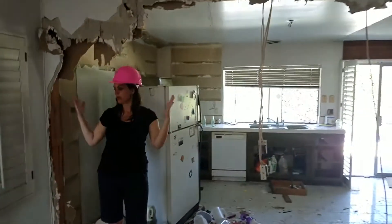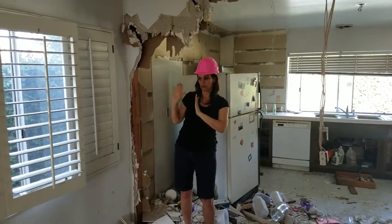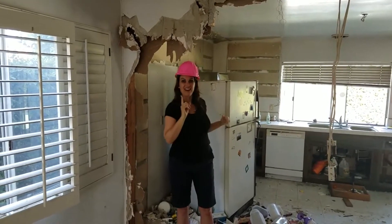There used to be a pocket door right here where I'm standing — it was a doorway here and then the pocket door slid into the wall here. The fridge was right here. So what we've done is we've opened up this wall.